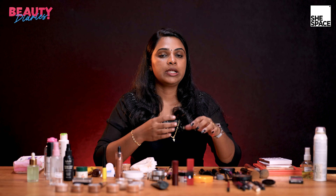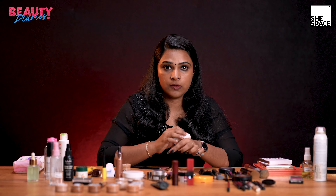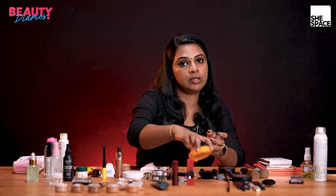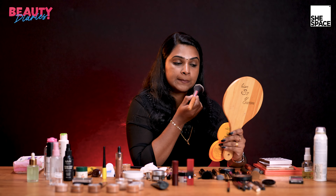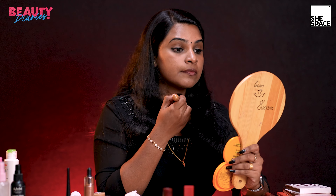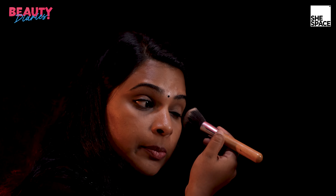When we blend the foundation, we apply it with the moisturizer mixed in. We apply it all over the face for a compact, even finish.